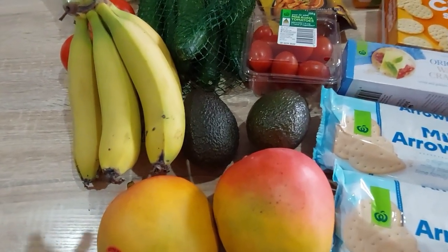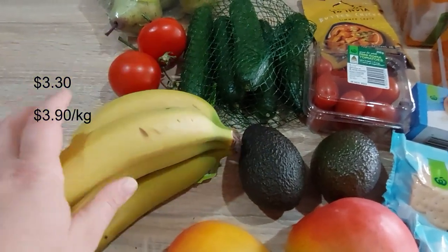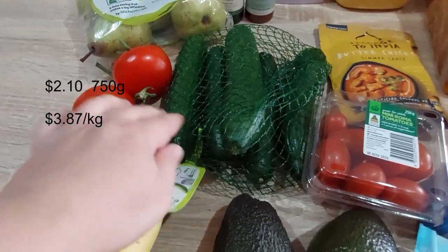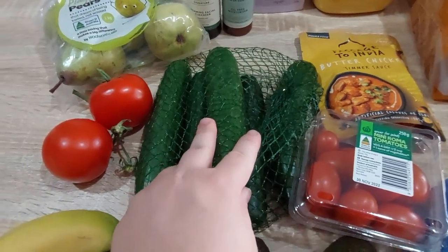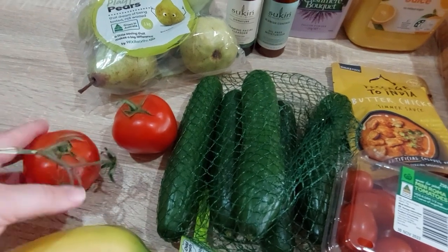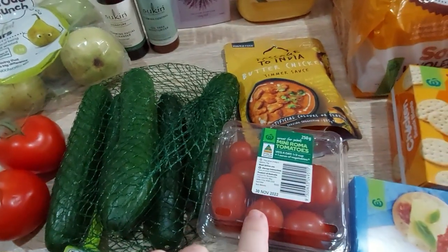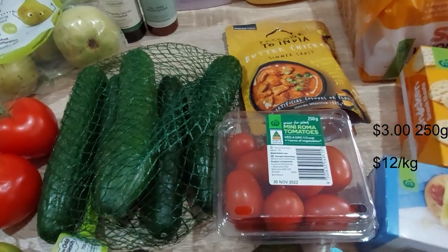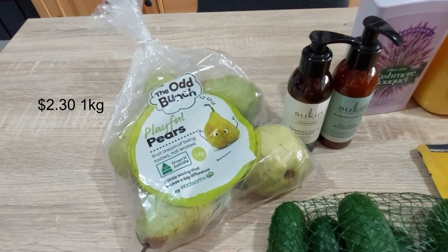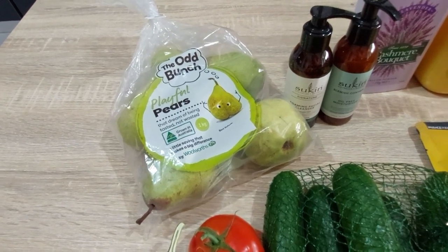Then some avocados — 2 for $2.80, one firm and one soft ready to go. Bananas, just standard Cavendish, five of those. Lebanese cucumbers were on special but I went for the Odd Bunch — there are five in there. I'm still going with lots of feta and making salads. A couple of truss tomatoes, I had to find them separately because I only wanted two, and a punnet of mini Romas. To finish off the fruit and veg, the Odd Bunch playful pears — the girls are really loving pears at the minute, especially my youngest who'll probably eat two a day.